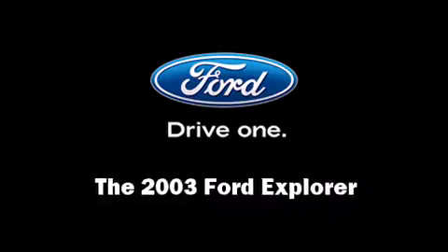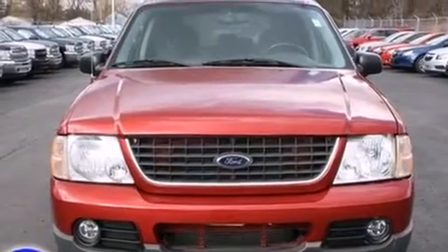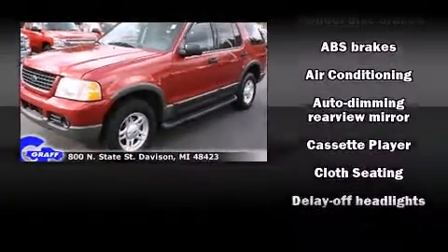Come test drive this 2003 Ford Explorer. It features four-wheel drive capabilities, a durable automatic transmission, and a four-liter six-cylinder engine.